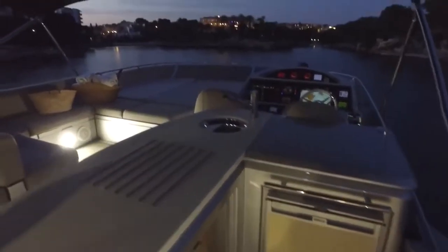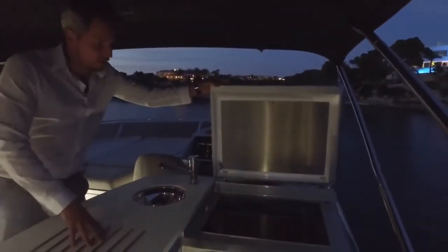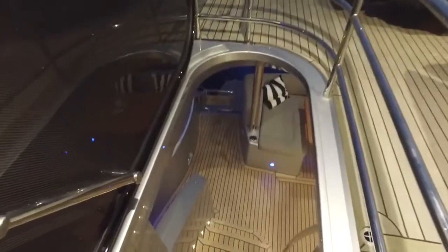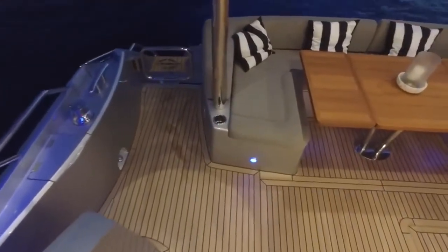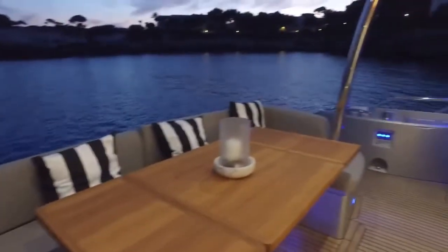Here's your flybridge wet bar. You have a big fridge, some storage, and a grill — a teriyaki grill. That's really cool. Then going down, you see the carbon hatch — it's really nice detailing, complementing the carbon details on the side of the hull.